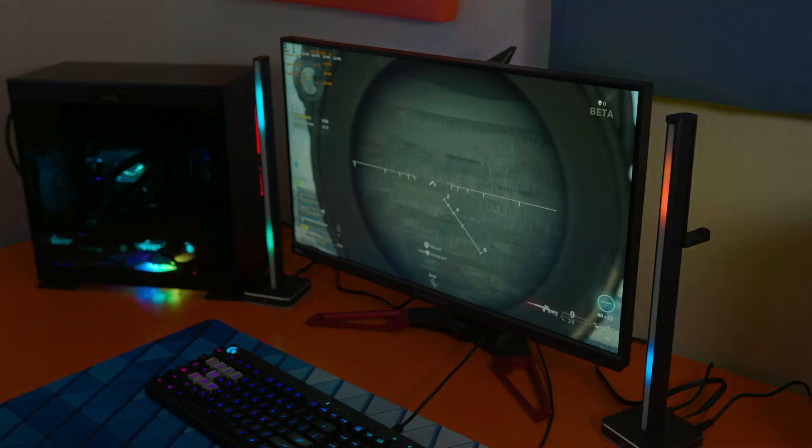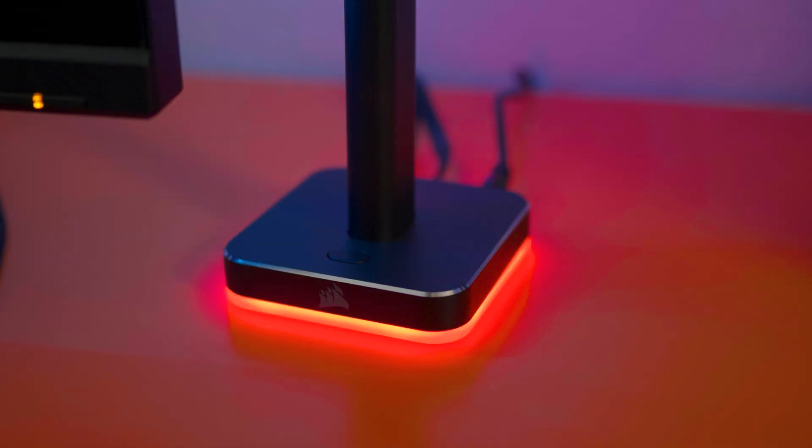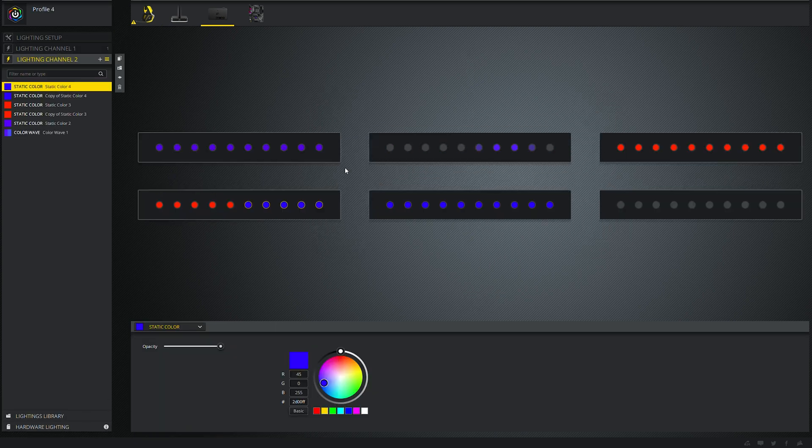Corsair is continuing its never-ending mission to cover absolutely everything you own in blinding colored light, as well as get every single extra dollar out of your pocket. I know I'm sitting here painting Corsair in a really negative light, but really when it comes down to it, their RGB lighting is the best you're going to find. And especially their iCUE software makes syncing almost all of their light products incredibly easy.